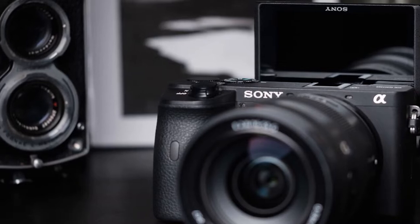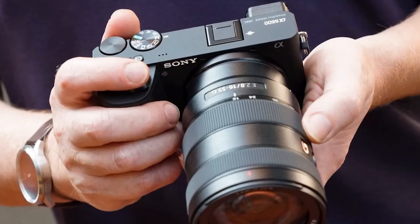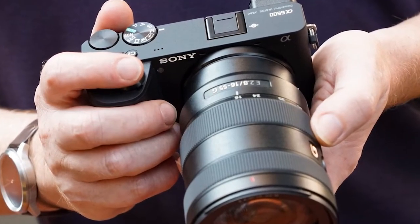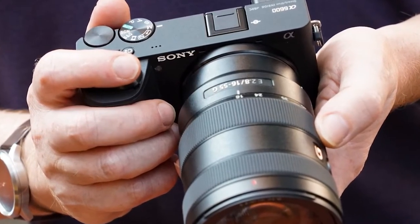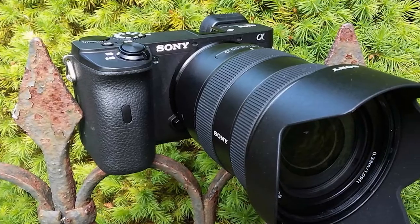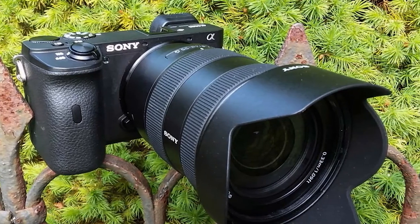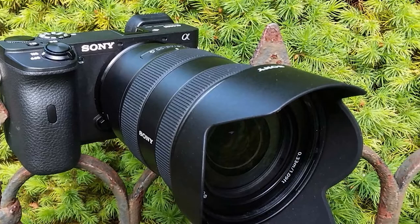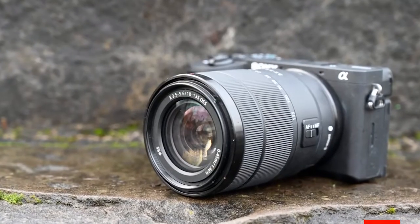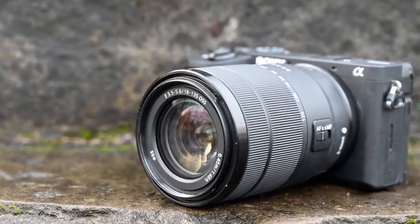High-resolution internal 4K movie recording with full pixel readout without pixel binning in Super 35M format is also on board. You'll also find built-in interval shooting for time-lapse videos and a 180 degree tiltable 3.0 type 921 dot XPERIA LCD touchscreen. It may not have the same shape as the Sony A7 series of full-frame cameras, but the A6600 has much of the same technology, enabling it to deliver impressive results with a wide range of subjects.